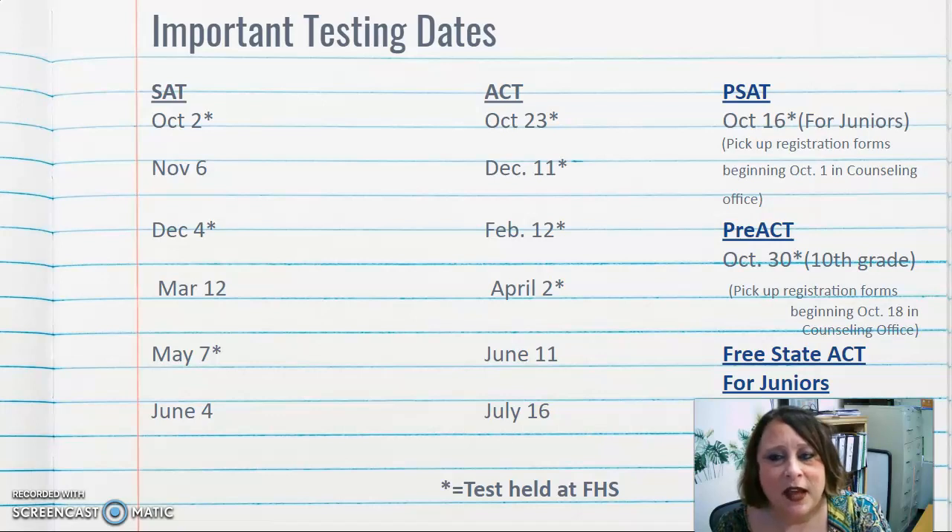Watch for announcements about picking up your PSAT registration form and where and when to turn it in. There is also a pre-ACT being offered on October 30th, another Saturday, mainly for 10th graders to help them prepare for the ACT. Pick up pre-ACT registration forms beginning October 18th in the counseling office.